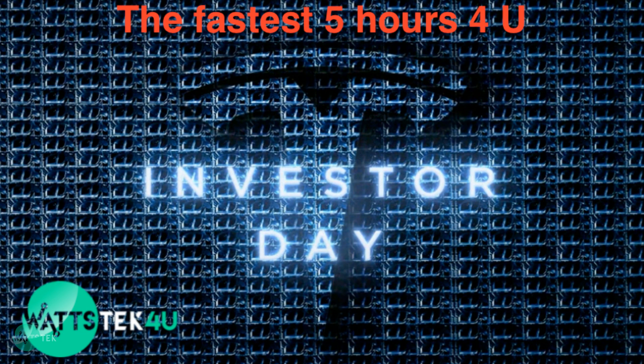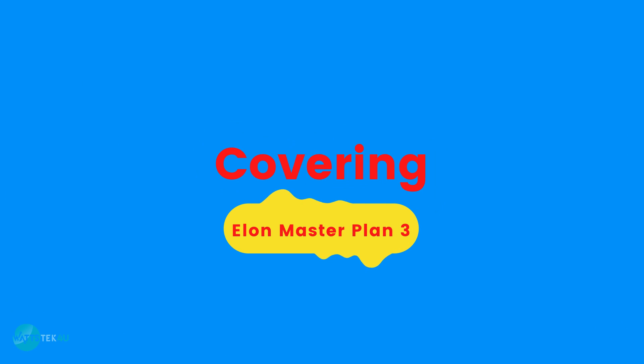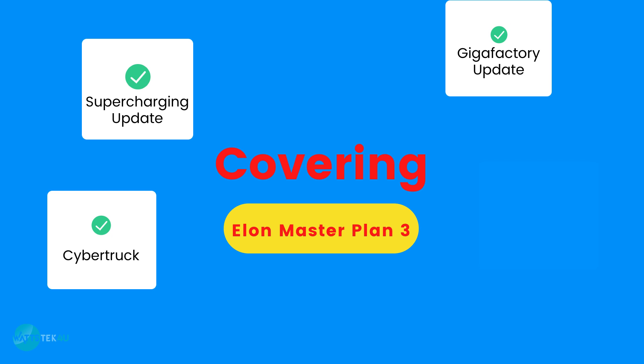Tesla held their Investor Day on Wednesday, March 1, 2023, and it was about 5 hours long, so here is a recap of most of the topics covered — including the Elon Master Plan 3, Supercharging Update, Cybertruck, Gigafactory, and Generation 3 Vehicle Platform.